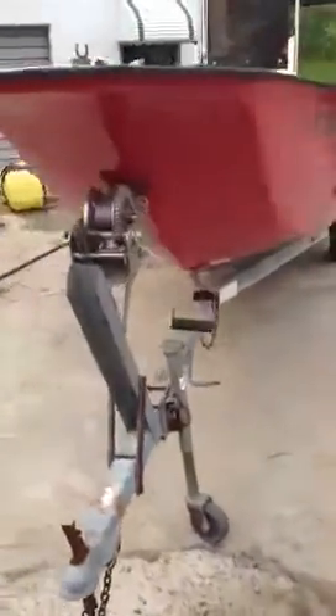Center console, storage in the front, storage in the rear, hand crank on the trailer. Single axle trailer — you don't have to worry about brakes.